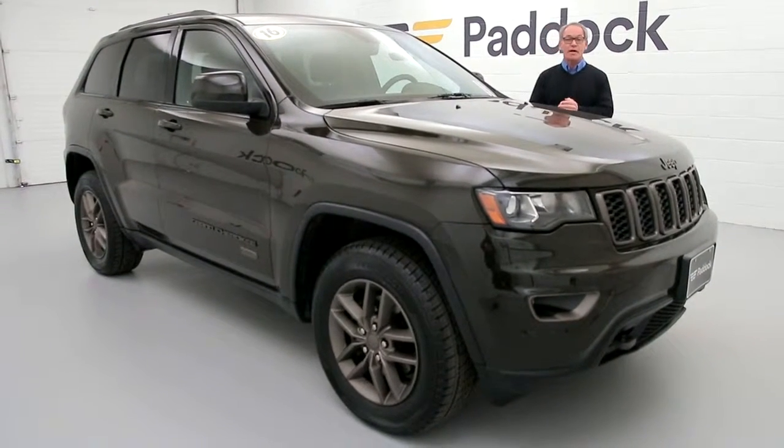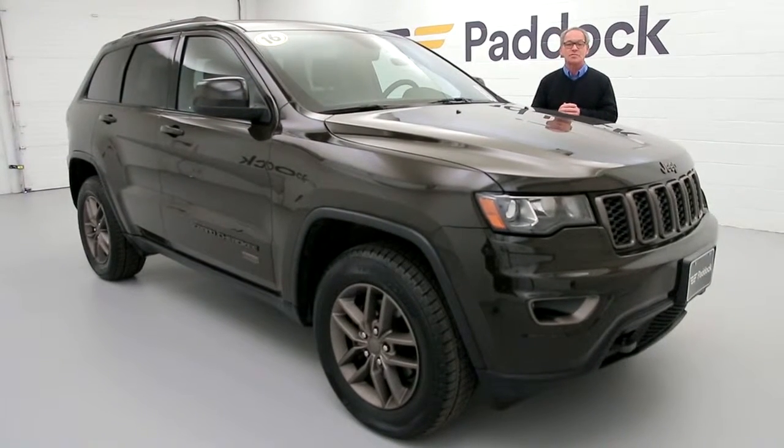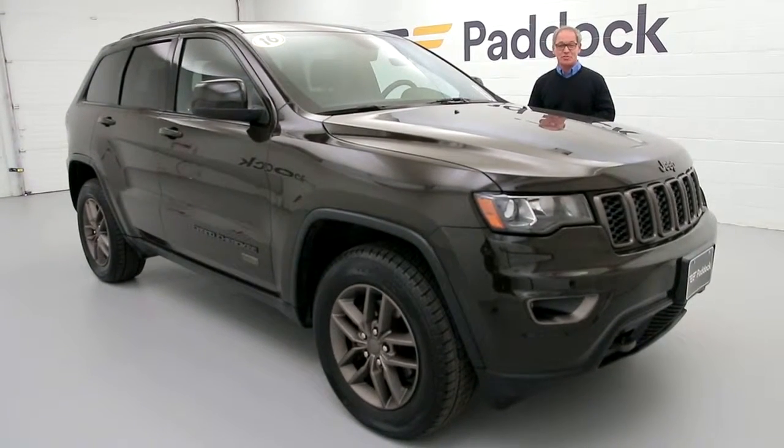Stop in to 3330 Delaware Avenue in Kenmore, take it for a test drive today, or give us a call at 876-0945. You can ask for me by name, Chris Keevey, and if I'm not available, anyone here is going to help you out. Have a great day, see you soon.